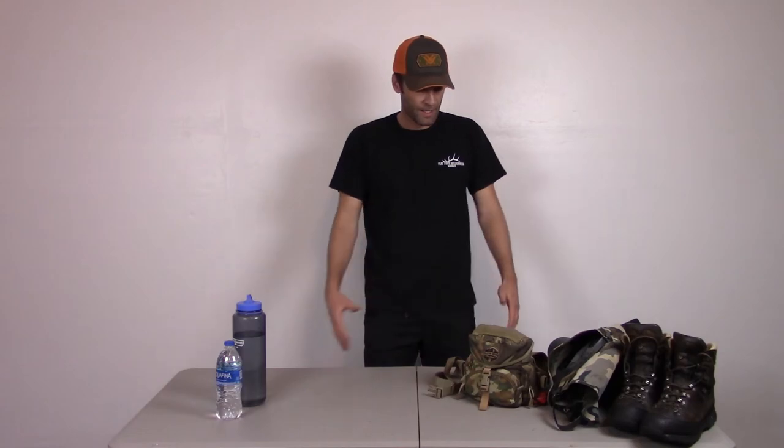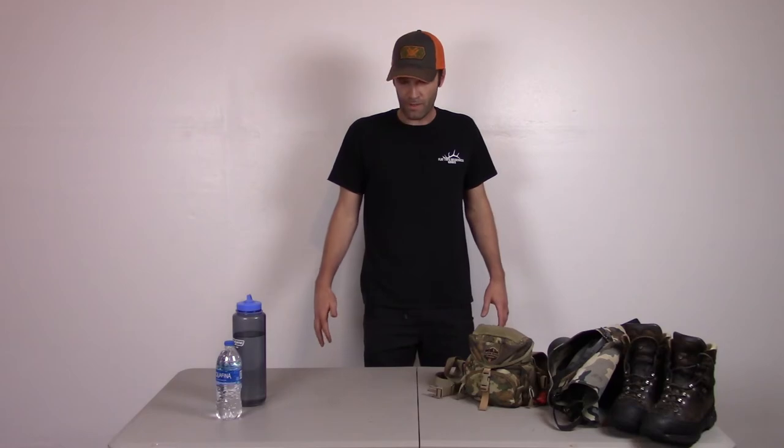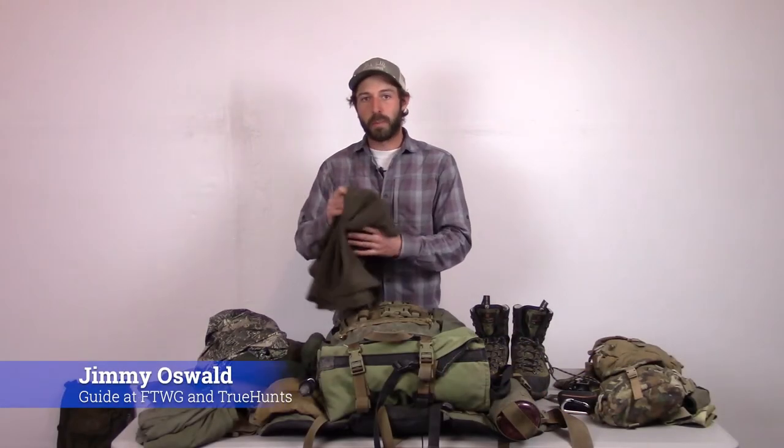Next up, Jimmy will show you his setup. As I said, you're going to see some similarities and some differences, and hopefully that's helpful for your sheep and goat day pack planning.